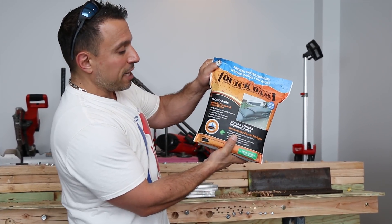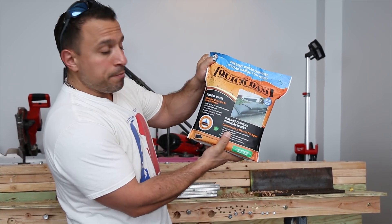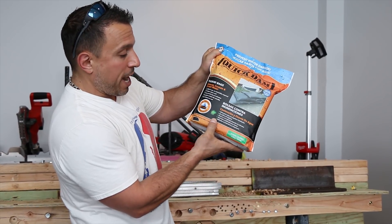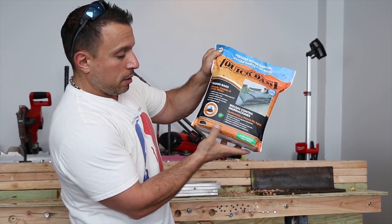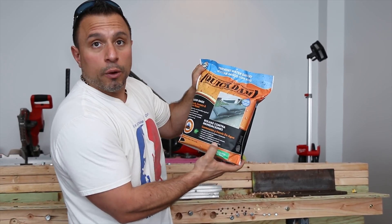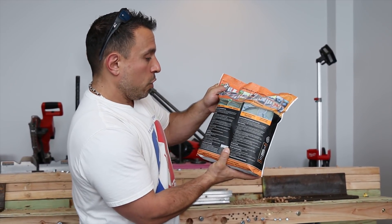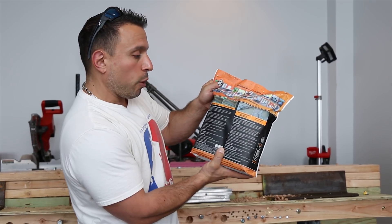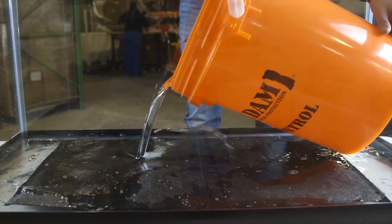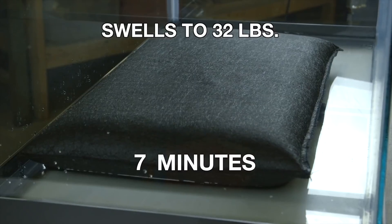The packaging says: 'Flood bags — absorb, contain, and divert water. Ready to use, no assembly required. Activates when wet, grows to full size in minutes. Reusable, lasts for months. Great indoors or out. Be prepared — Quick Dam.' And it also says: 'Quick Dam flood bags contain super absorbent powder that swells and gels when wet. This gelled water creates a barrier that contains or diverts water. They are safe, non-hazardous, and non-toxic.'